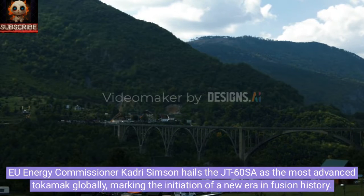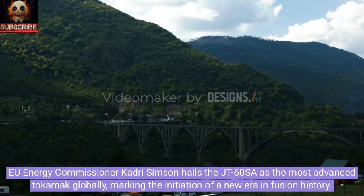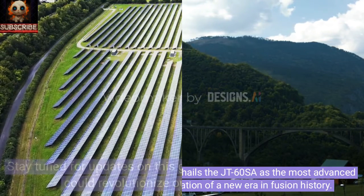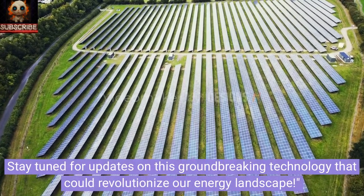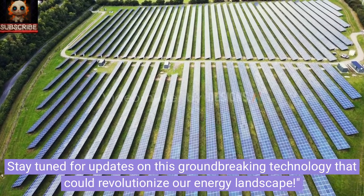EU Energy Commissioner Kadri Simpson hails the JT-60SA as the most advanced tokamak globally, marking the initiation of a new era in fusion history. Stay tuned for updates on this groundbreaking technology that could revolutionize our energy landscape.